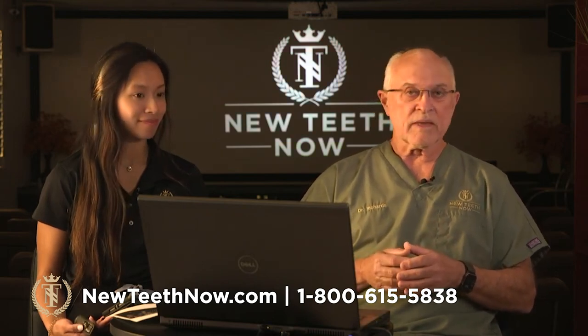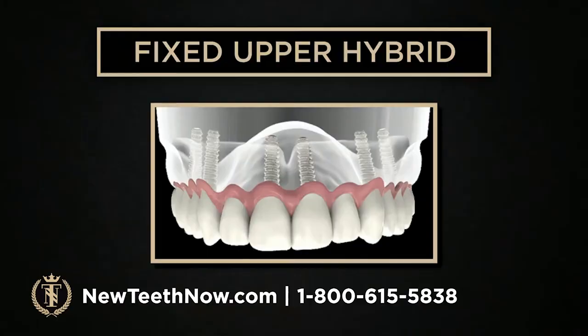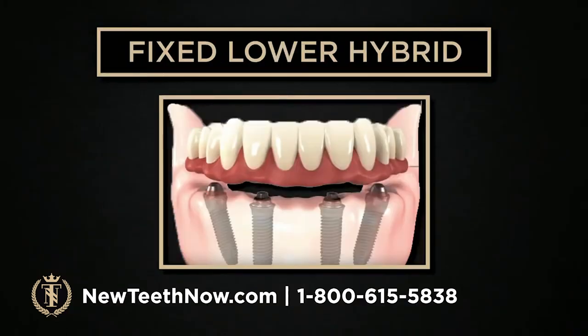We're going to be talking about zygomatic implants in a little while. We do the same sort of thing for the lower arch. Typically in the upper arch, we're placing six implants — whether it's four traditionals with two zygomatics in the posterior, four zygomatics all total, or four zygomatics plus a couple of extra traditionals. In the lower jaw, it's typically four, five, or six.